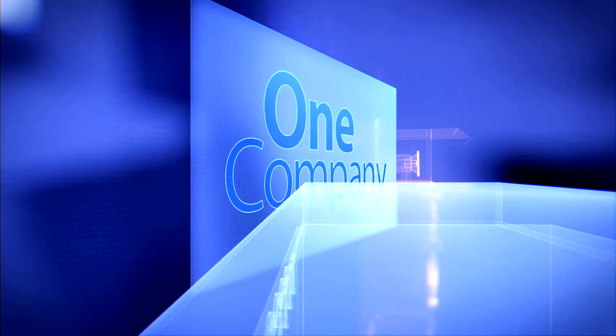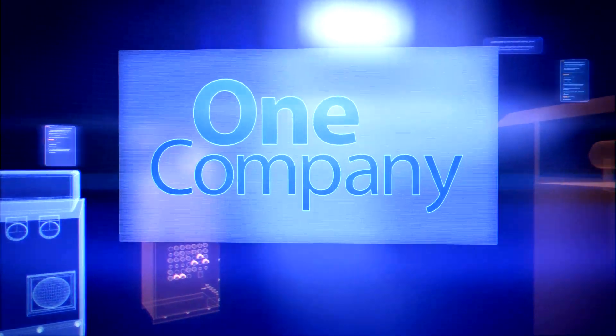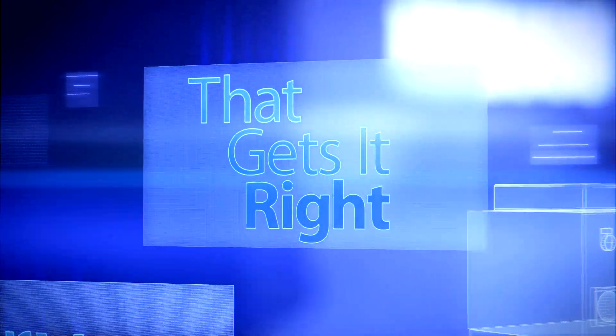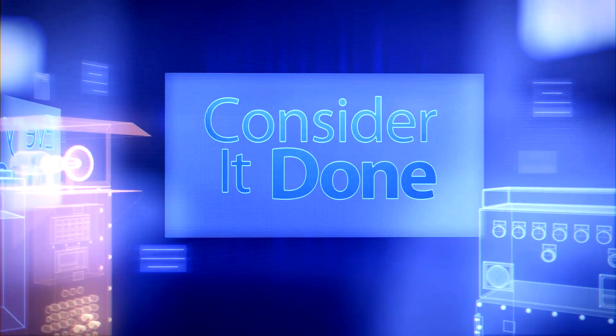What if you could partner with one company to create your explosion-protected system? One company that can design, build, and certify. One company that gets it right the first time, every time, everywhere in the world. Consider it done.